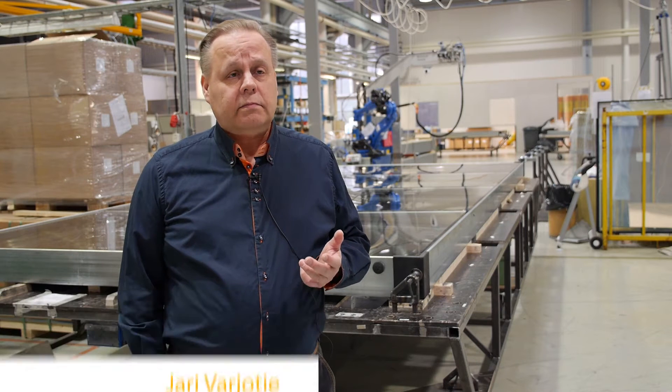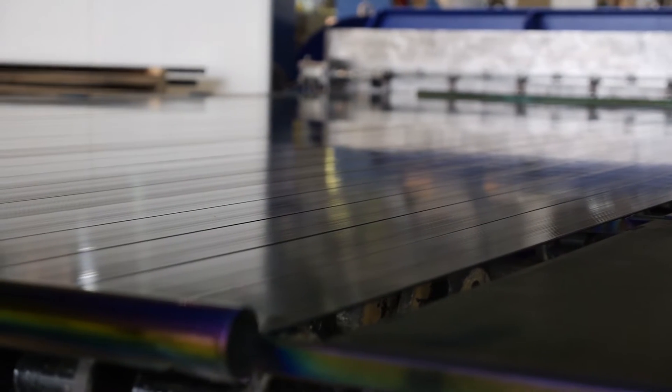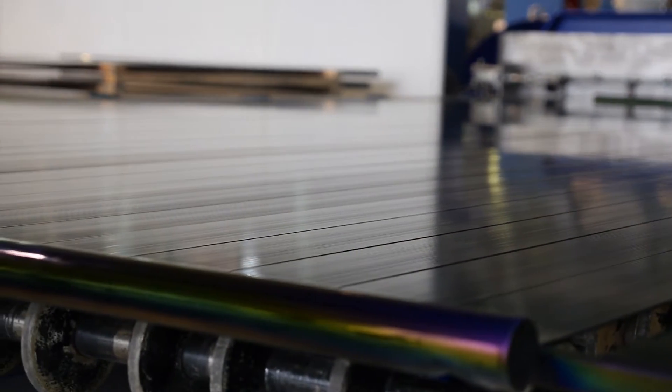The most important component in a collector is an absorber. Traditionally the absorbers are made from thin metal sheets and pipes welded together. Our unique absorber structure is made from thin-walled extruded aluminum profiles.